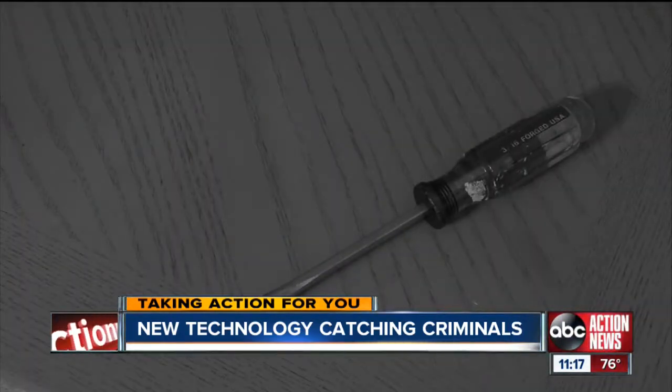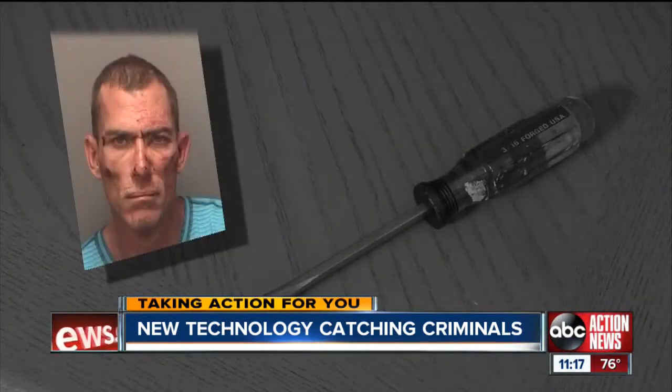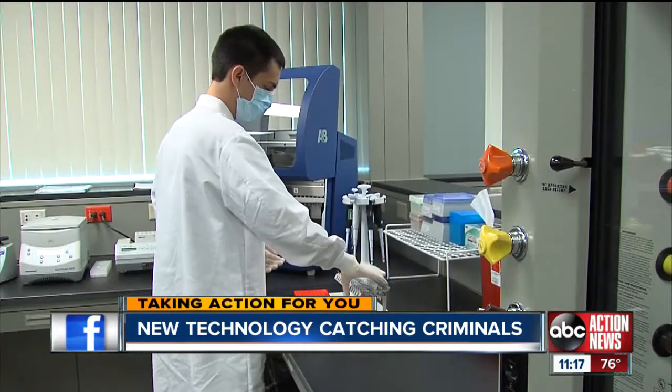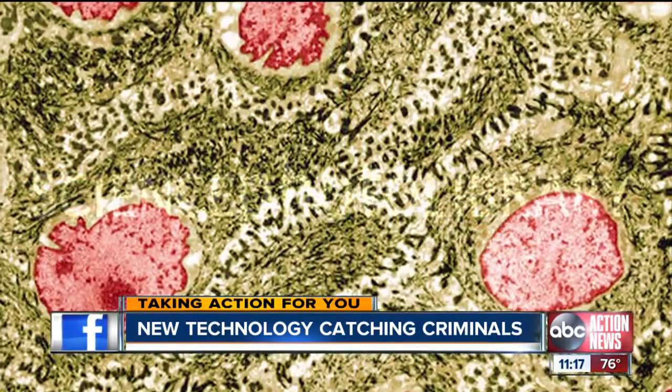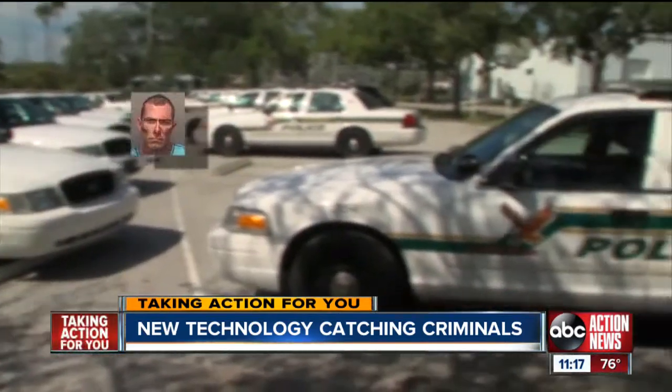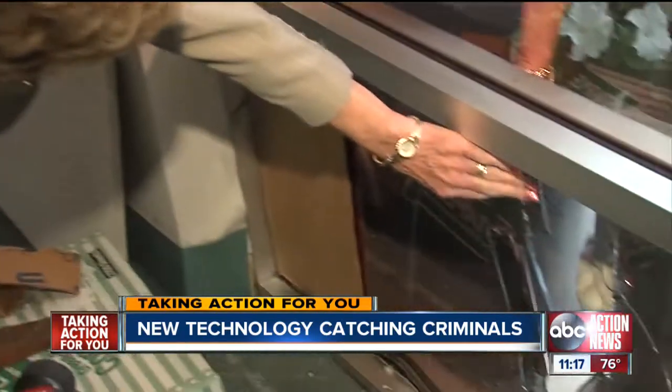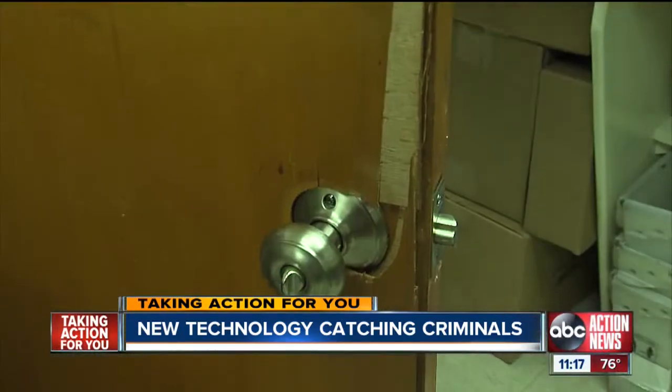In the case of the church burglary, analysts say the profile from the screwdriver matched 44-year-old Scott Regan. But just how accurate is the DNA match? One in 330 billion. That was enough proof for detectives to arrest and charge Regan. The touch DNA also linked him to four other church burglaries in the Bay Area.